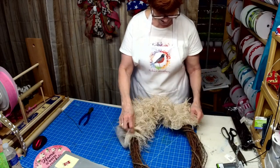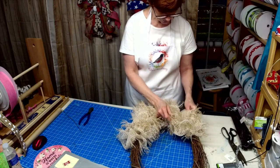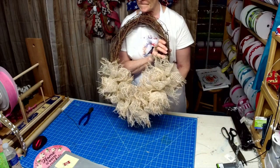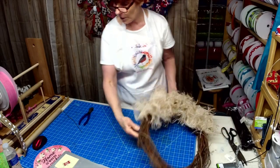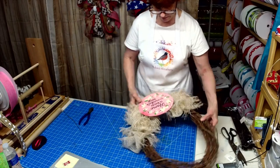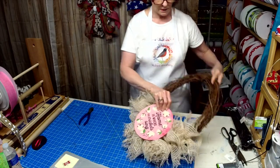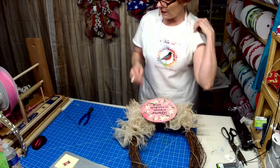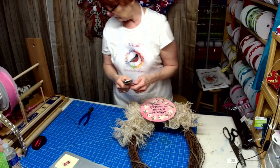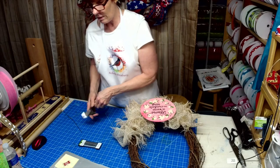So there we got the bottom base of the wreath done — these were ruffles cut at 18 inches. So what I plan to do is mount the sign about right there. Isn't that pretty against that? It's looking awesome. And then I'm going to put a big old bow up here. Let's get our sign mounted.